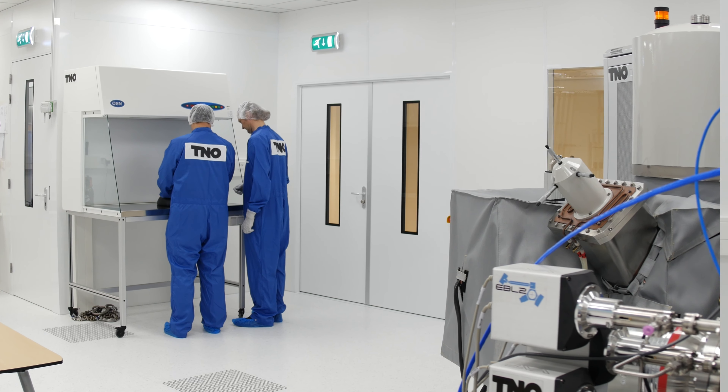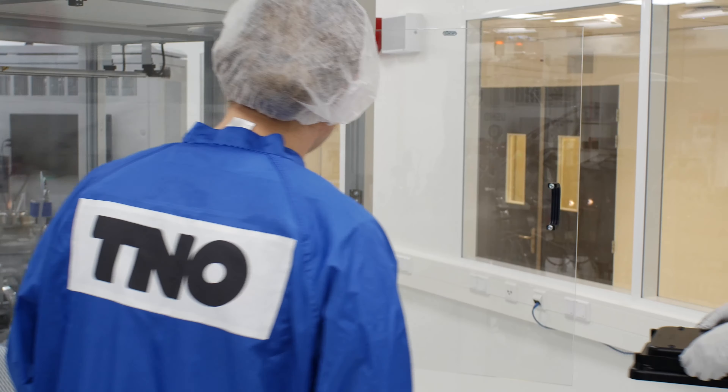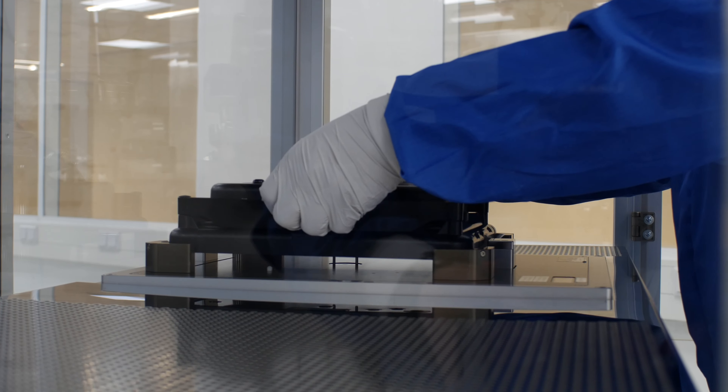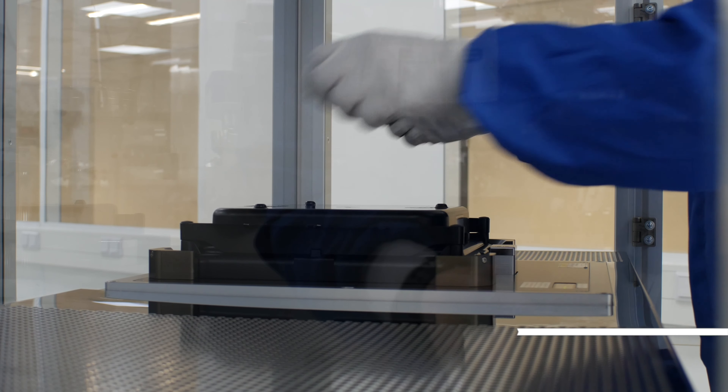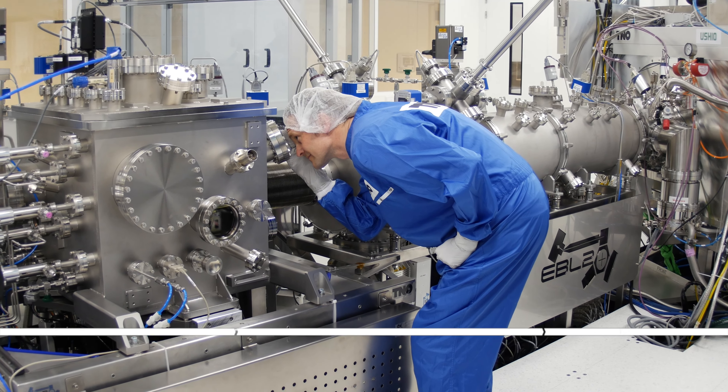From now on, this unique research facility is available for experiments and accessible to all. TNO is an independent organisation that supports the rapid introduction of EUV lithography in IC manufacturing. Do you want to improve the lifetime of materials which are exposed to EUV? Contact us.